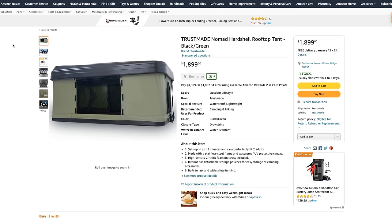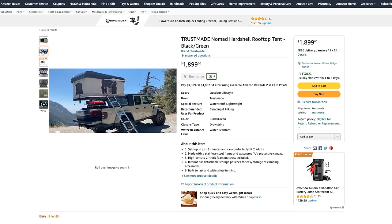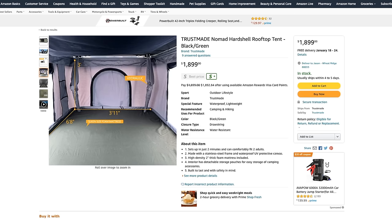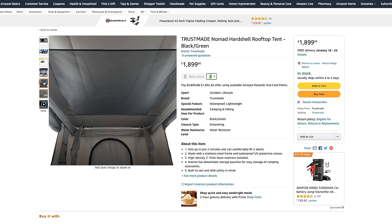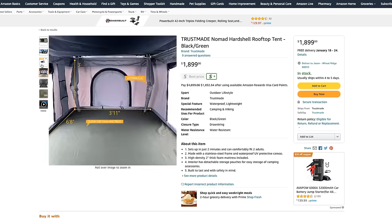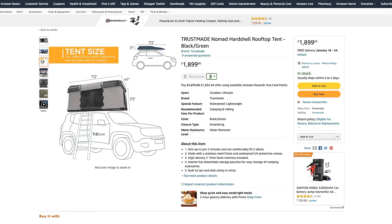If you absolutely have to have a rooftop tent and need a hard shell, you could look at something like this Trust Made tent. I talked about it in my Tractor Supply video, and a few of you mentioned you had them and really liked them. It's very similar to the early Roof Nest tents that cost a lot more. They may not be as cheap as a ground tent, but compared to other rooftop tents, these are pretty cheap.